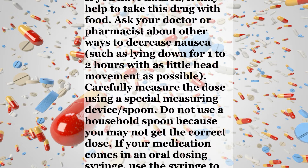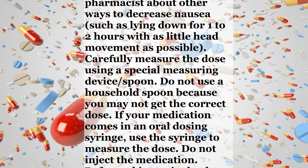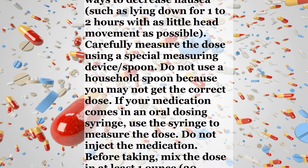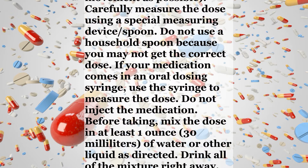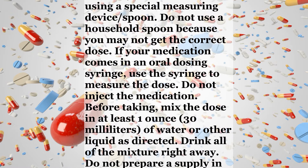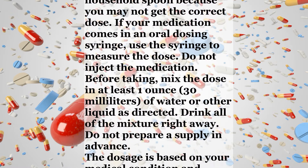If your medication comes in an oral dosing syringe, use the syringe to measure the dose. Do not inject the medication. Before taking, mix the dose in at least 1 ounce of water or other liquid as directed. Drink all of the mixture right away. Do not prepare a supply in advance.